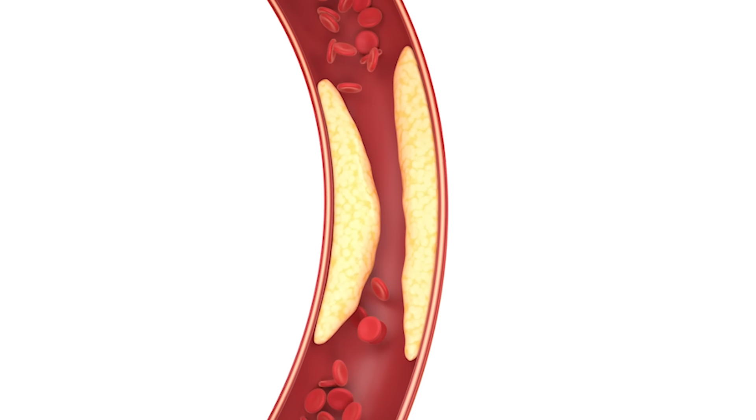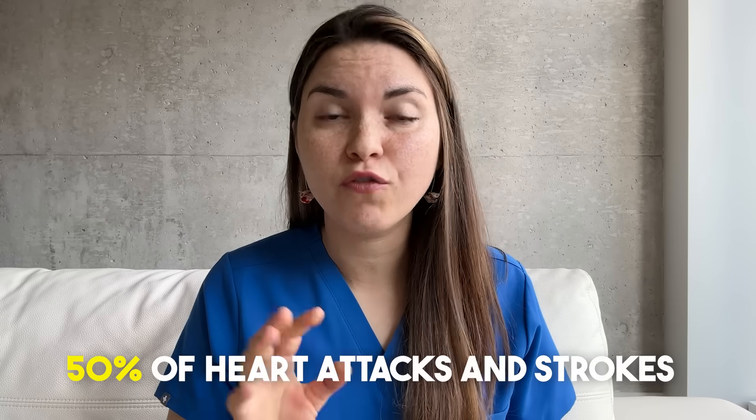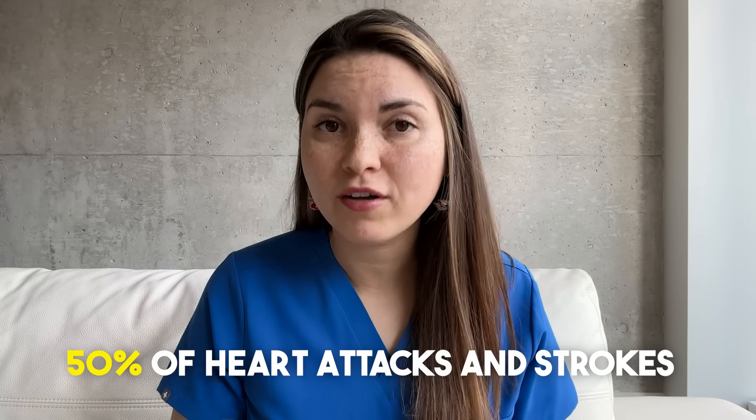No matter the cause, high blood pressure over time is extremely damaging to your blood vessels. In fact, up to 50% of heart attacks and strokes are caused by hypertension. So now let's dive into the top 10 ways that you can naturally lower your blood pressure.